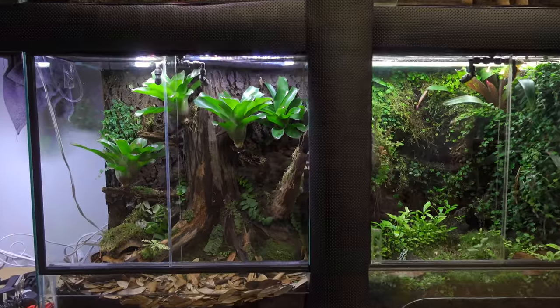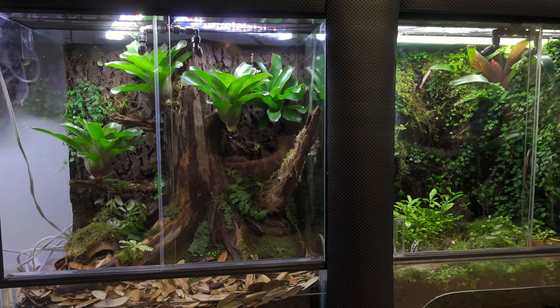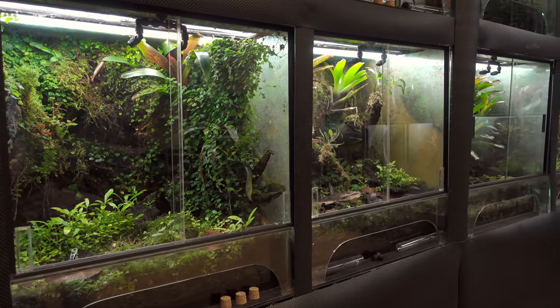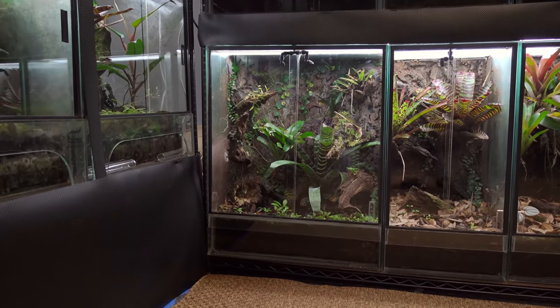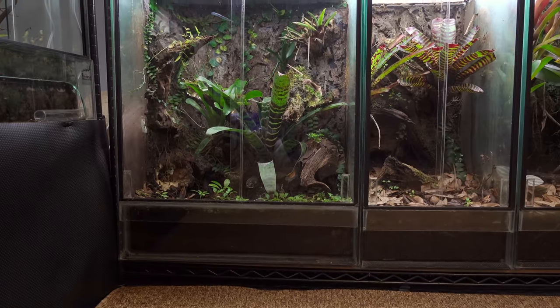This is going to house the Qatari. I already have the Qatari in a different tank, but I will explain later. The large tank on the bottom is empty, and you'll notice it's missing some plants because I stole them to use in the Qatari tank.